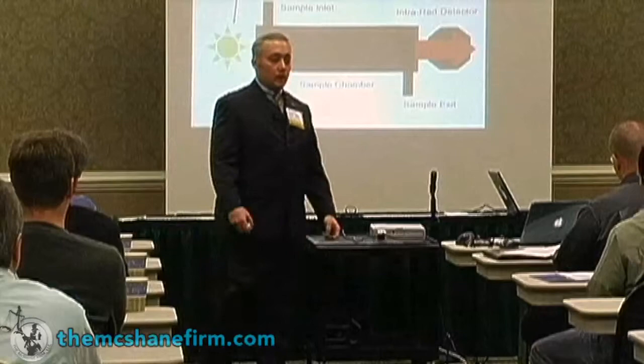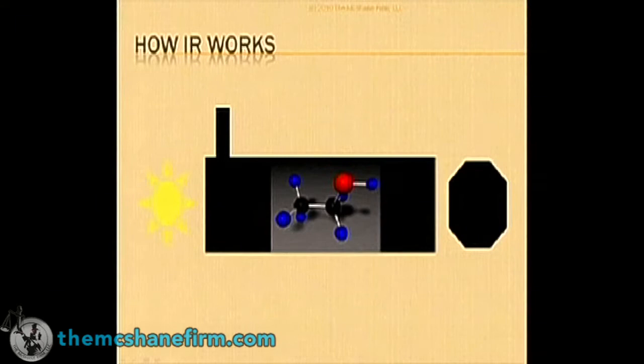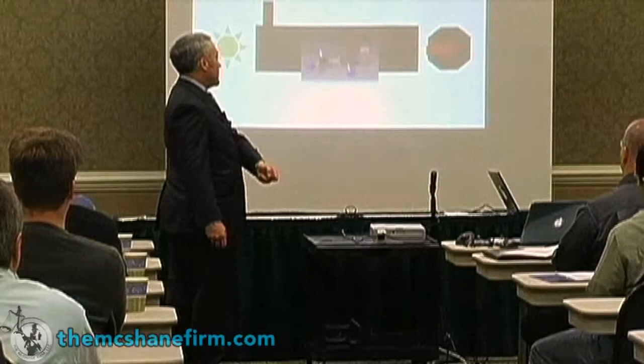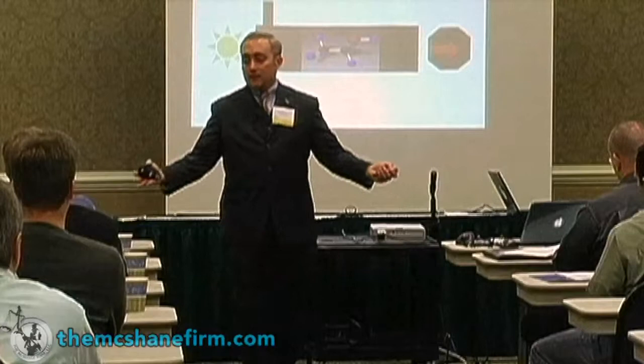If you put in a molecule of interest — let's say alcohol — inside that sample chamber, it interferes with it, it's asymmetric, and the amount of energy that starts out is decreased because the energy is absorbed by that particular molecule as it hits the detector. That's how you know how much alcohol is present — that's the principle of infrared breath testing. No different in hospital blood testing; it's based upon that same uptake.